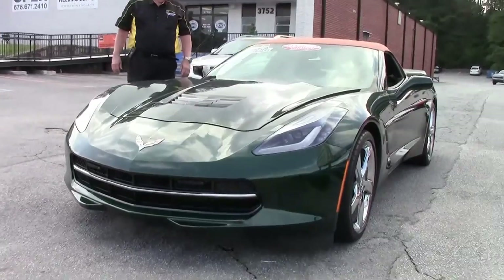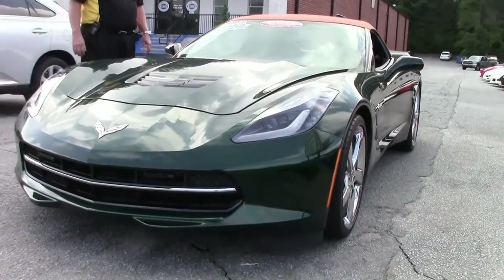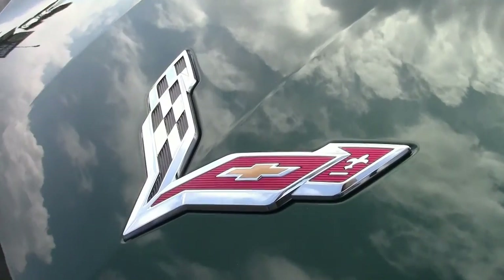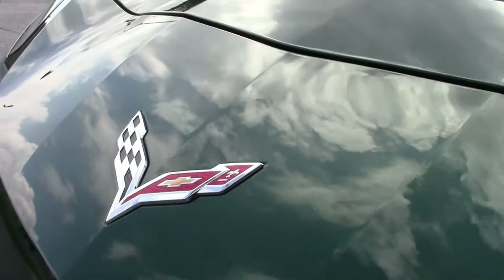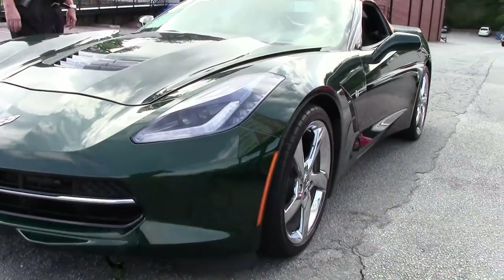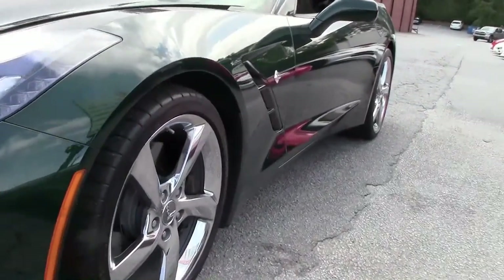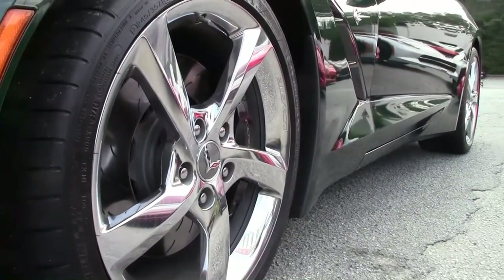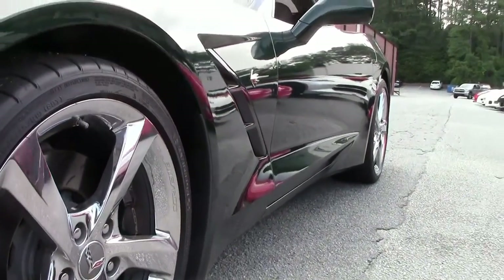As I mentioned it's got about 3,190 miles on it as it shows now. It does have the factory warranty remaining. It is a one car owner certified. There were only 709 Lime Rock Z51s manufactured with the 460 horsepower LT1 engine.